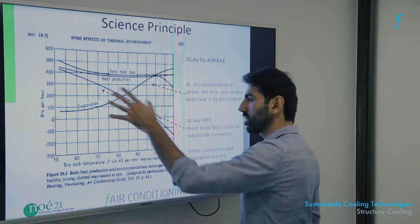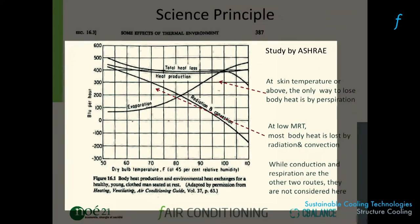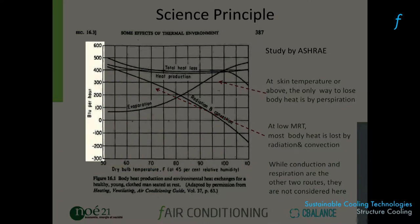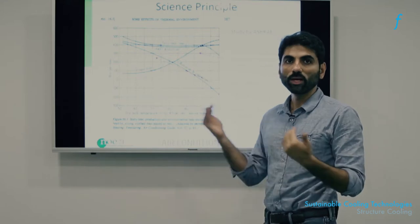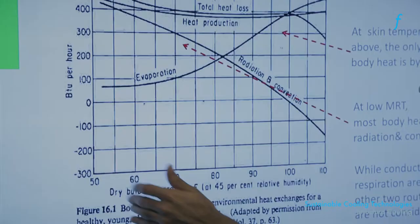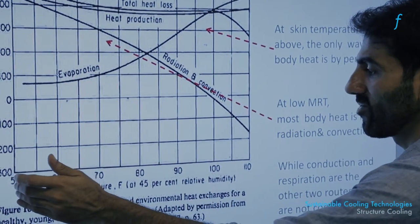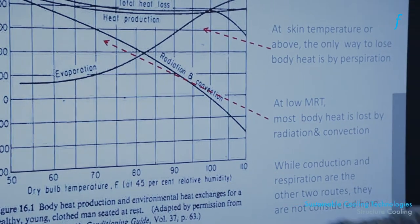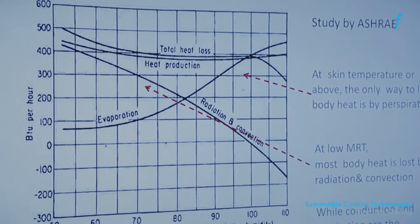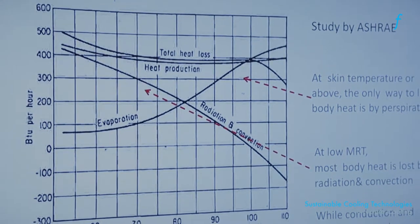In this chart, the x-axis shows dry bulb temperature — just the air temperature a person experiences. The y-axis shows BTUs per hour, which is a power rating equivalent to kilowatts. The chart shows that at different temperatures ranging from 50 to 110 degrees Fahrenheit, what are the methods of cooling the human body can employ to remain cool spontaneously — that is, without the addition of external energy.